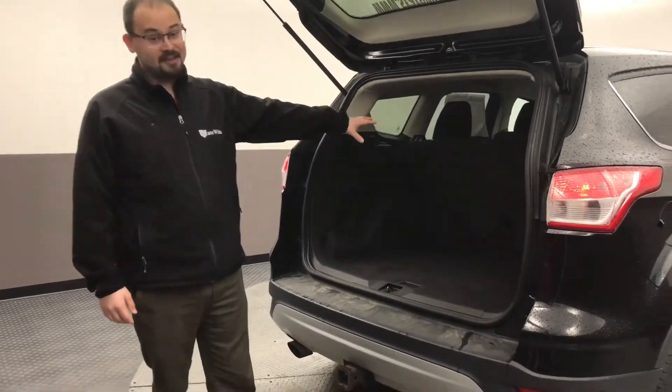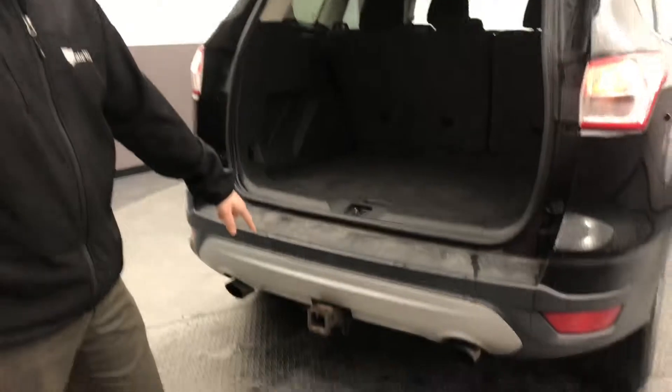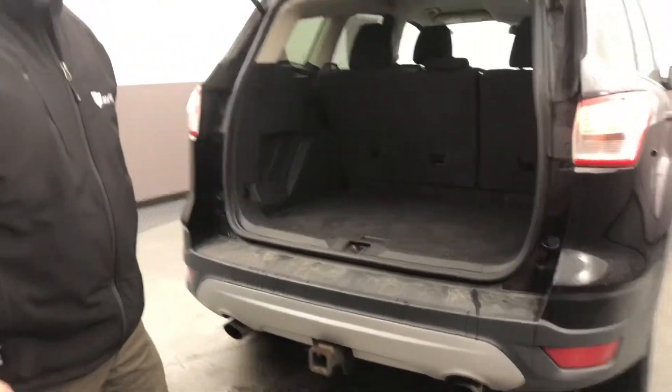Julie, what I think you'll really like is all the cargo area in the back. I know you are familiar with the Ford Escape. This one does have the tow package and is a four-wheel drive model.